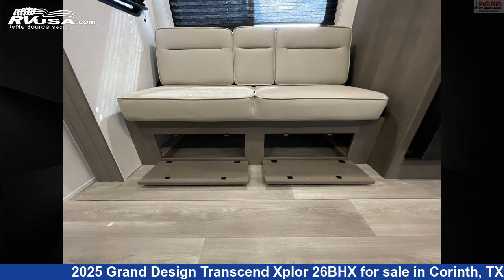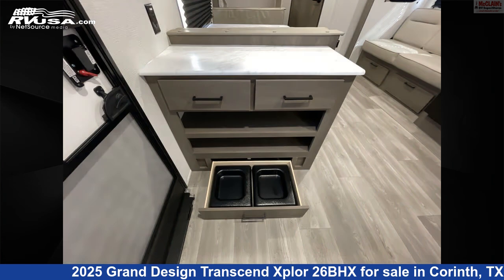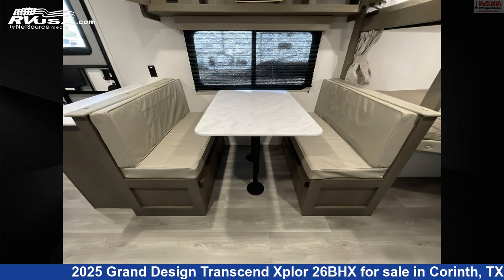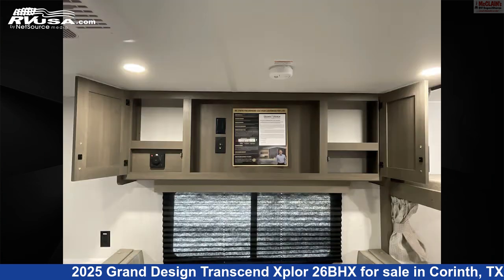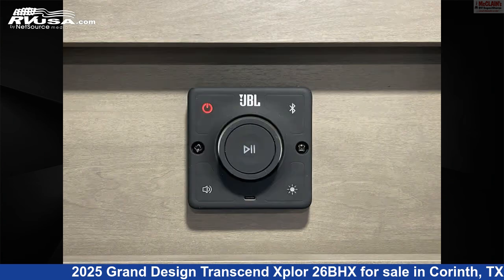The unloaded weight of this 2025 Grand Design Transcend Explore 26BHX is 6,505 lbs. Remember, this is an AI-generated video of one of thousands of classified listings on RVUSA.com. If you're interested in this unit, visit the link in the video description to view more photos and the current price, or reach out to the seller.